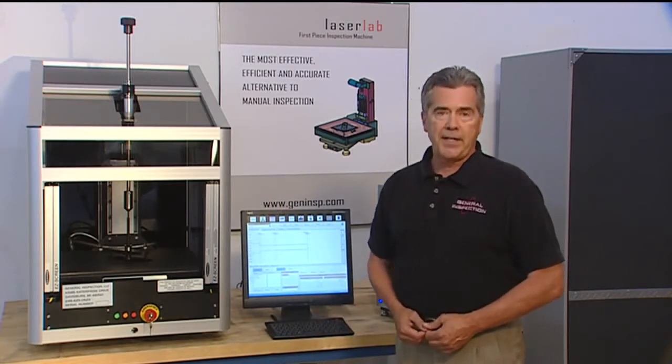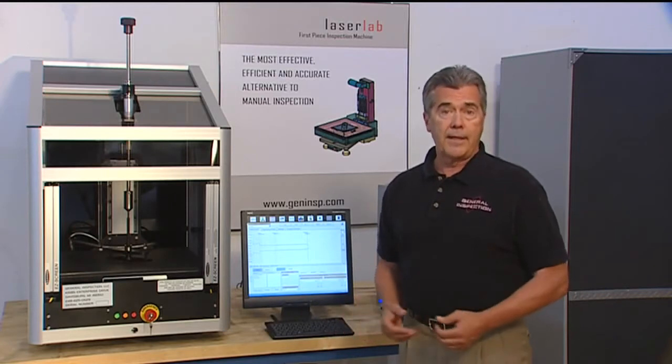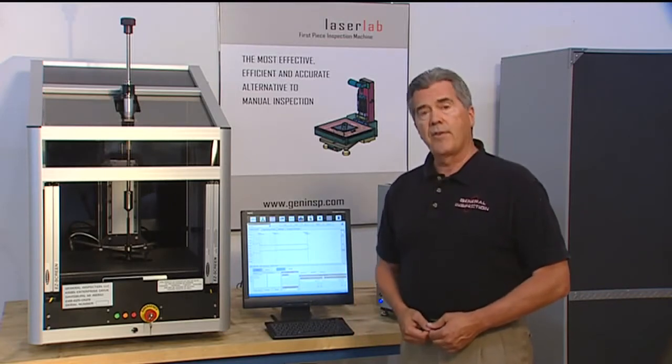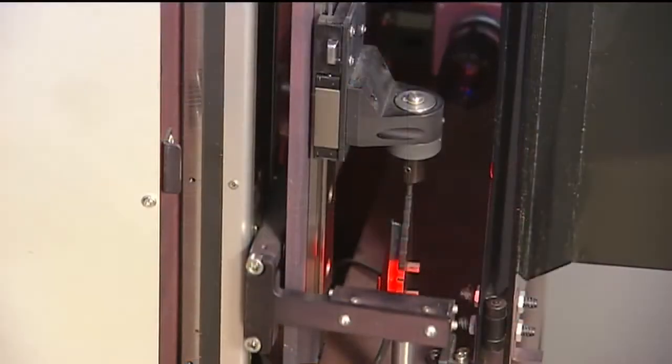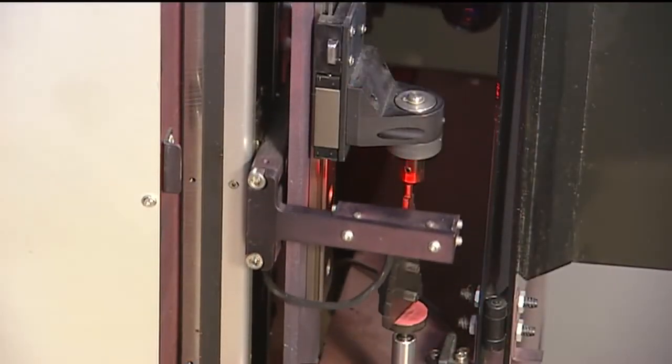A number of competitors have recently attempted to replicate the Laser Lab's success. However, each of their systems are only 2D profiling machines. Quite simply, they cannot meet industry gauging standards.